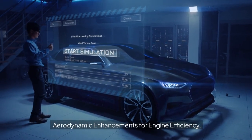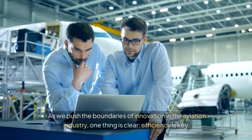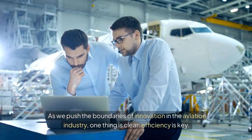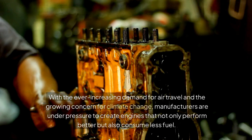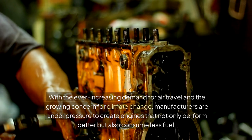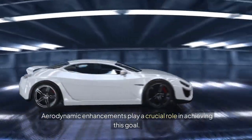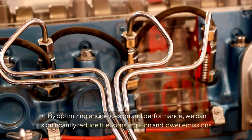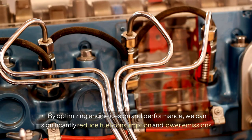Aerodynamic enhancements for engine efficiency. As we push the boundaries of innovation in the aviation industry, one thing is clear: efficiency is key. With the ever-increasing demand for air travel and the growing concern for climate change, manufacturers are under pressure to create engines that not only perform better but also consume less fuel. Aerodynamic enhancements play a crucial role in achieving this goal, significantly reducing fuel consumption and lowering emissions.